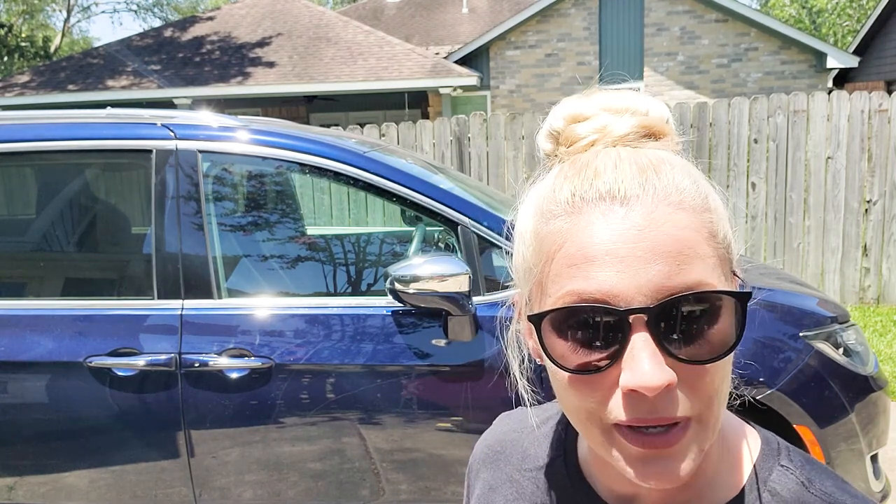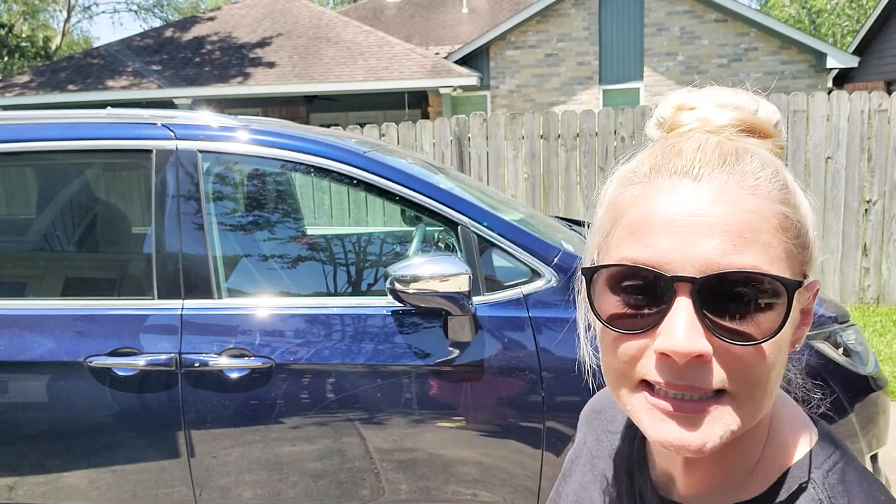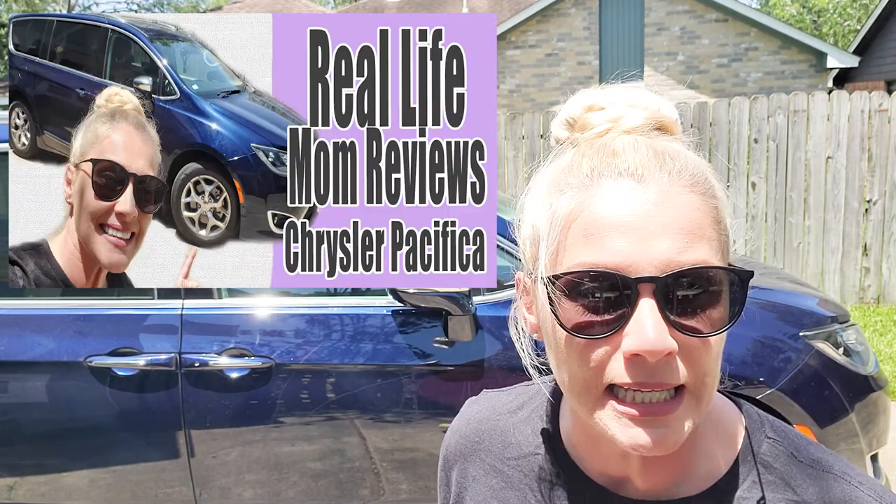Hey guys, Shauna here with Suitcase Princess. At the end of this week we are actually taking a road trip — this is the only kind of vacation the hubs would agree to and that we could work out with the current state of affairs, with cases on the rise. I'm going to show you, before we load it up while I'm configuring the seats, an in-depth look at the Chrysler Pacifica — this is a 2017 limited edition — and I'm going to show you everything that goes on with this car.